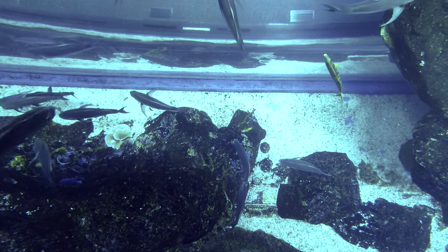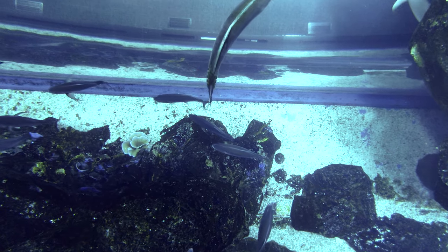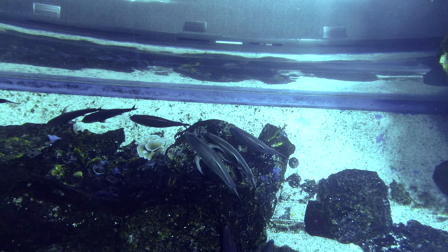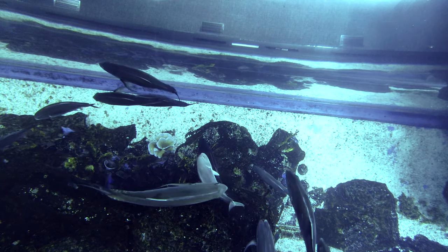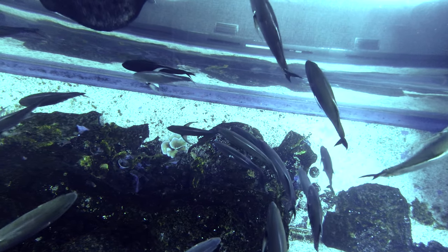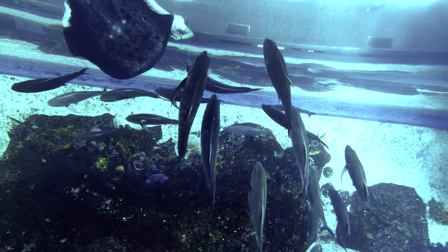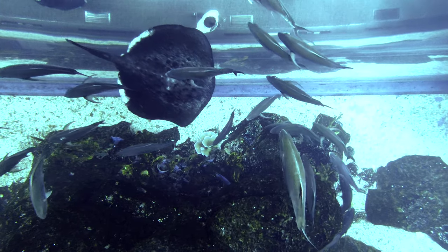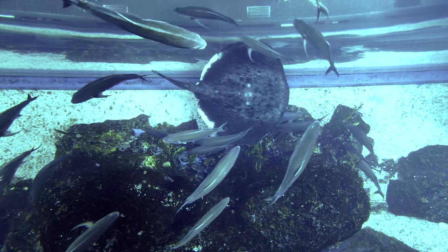The water you see coming out from here — this is how we manage to clean it. There is no need for us to change the water. The same water is filtered every 85 minutes. It is connected to our life support system, which cleans the water every 85 minutes.